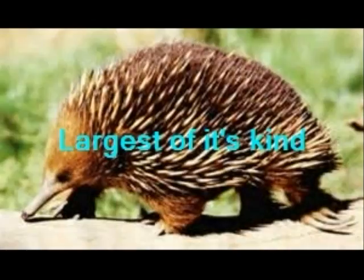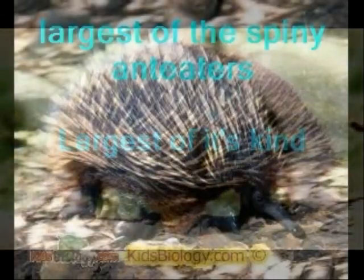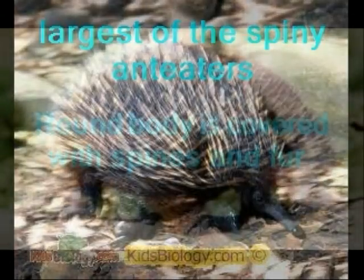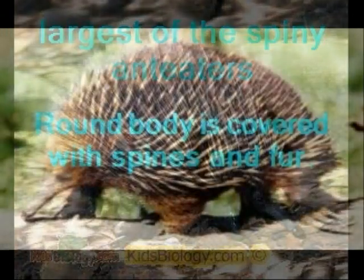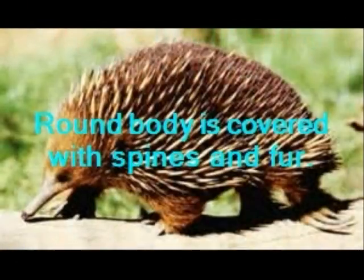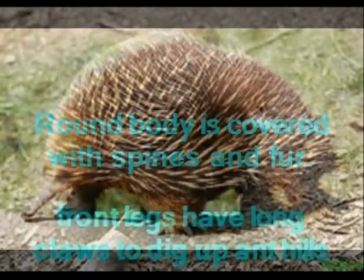The long-nosed spiny anteater is a unique animal that lives in Uganda, or at the Lava Express Zoo. This is the largest of the two species of spiny anteaters. Its round belly is covered with spines and fur. Like other species of anteaters, the spiny anteater has a long, narrow snout and a long,